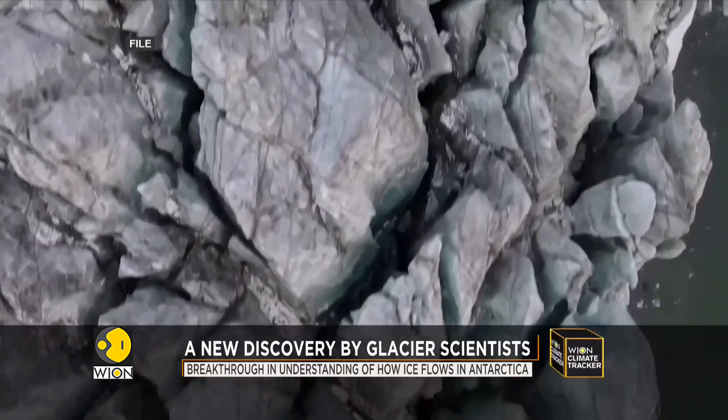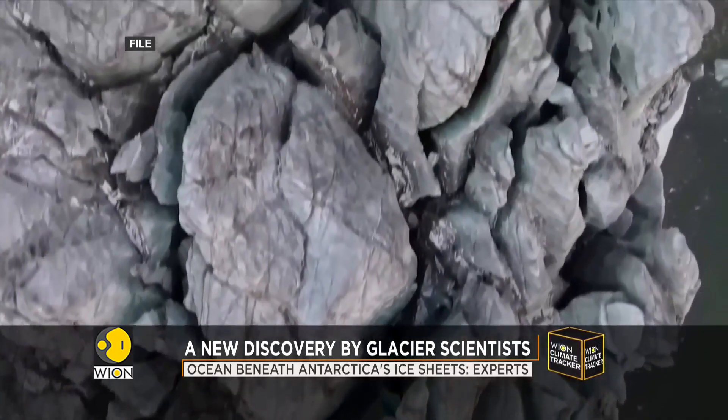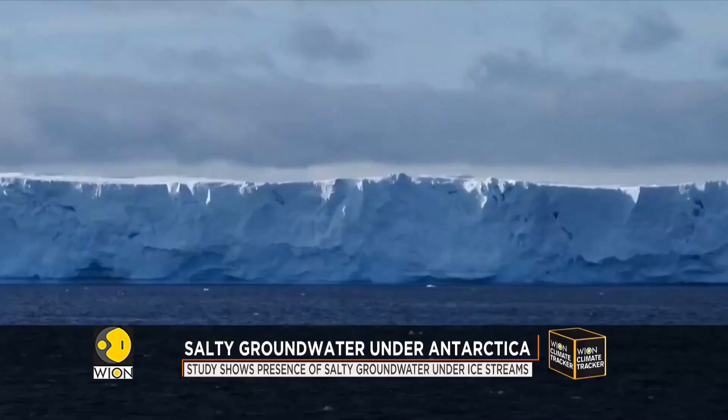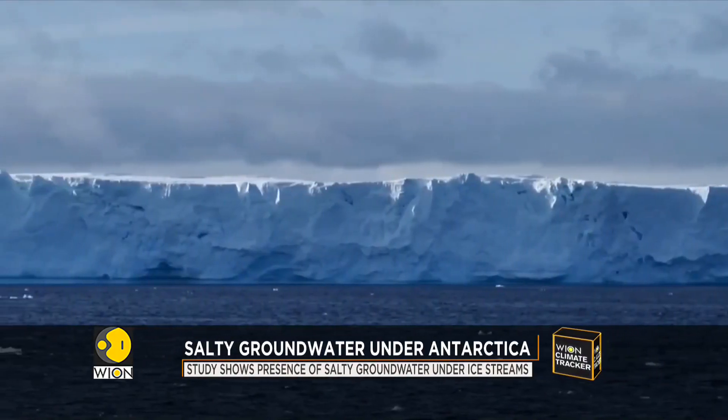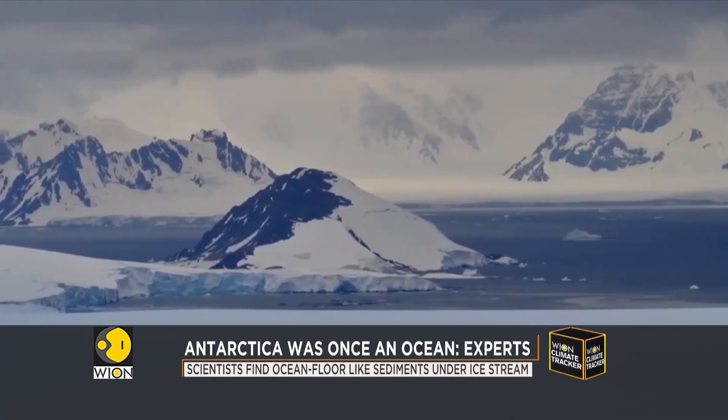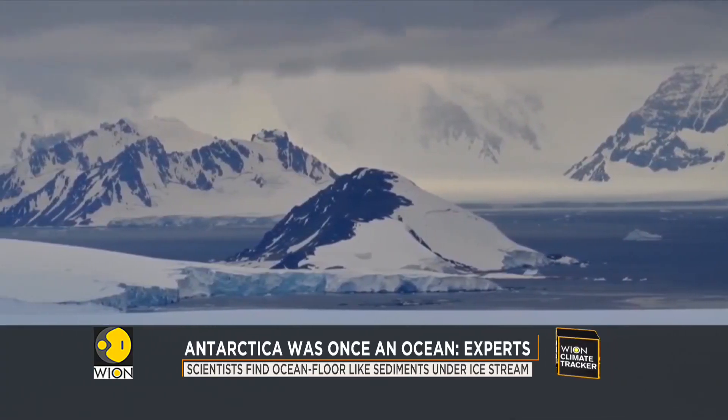As the bedrock below the ice sheet is covered with a thick layer of sediments, the particles that accumulate into ocean flows. Scientists did not expect to find this thick layer of sediment and a huge amount of groundwater, including salt water from the ocean under the ice stream.